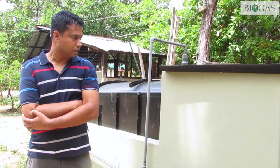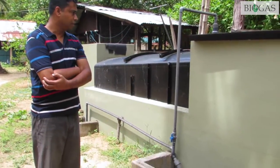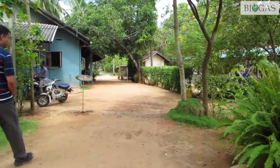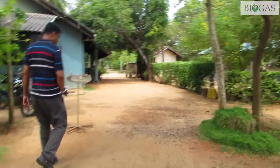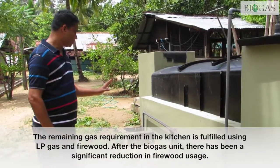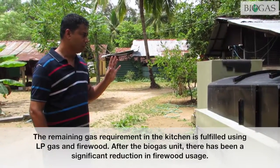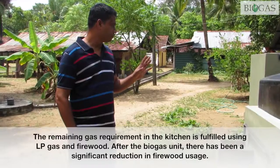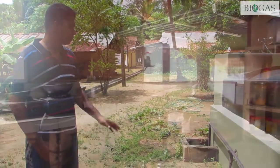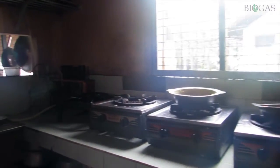This is the biogas plant that you see. We have around 18 rooms at the moment. We have a kitchen, and this is the biogas plant. The biogas plant was mainly done for waste management — all the vegetable waste and cut-offs from vegetables that we use in the kitchen.